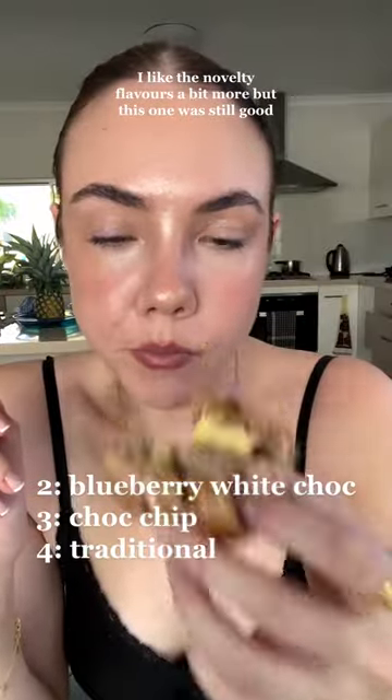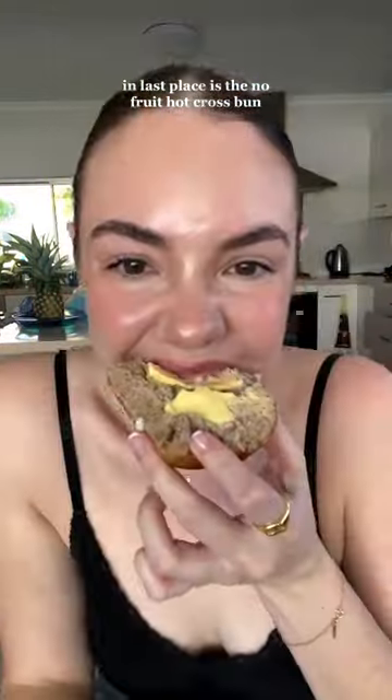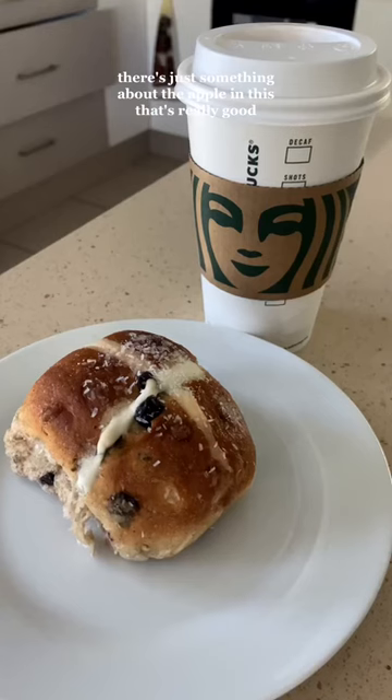I like the novelty flavors a bit more, so I'm putting the traditional at number four — but it's still good. Last place is the no fruit hot cross bun; it was just too boring for me. And finally, my favorite is the apple and cinnamon. There's just something about the apple in this that's really good.